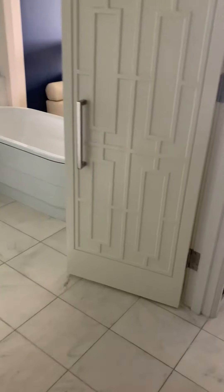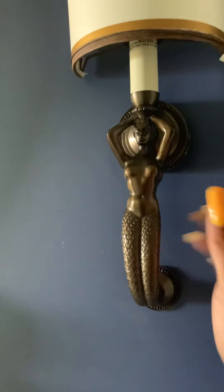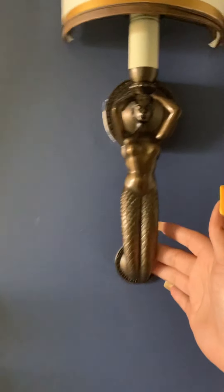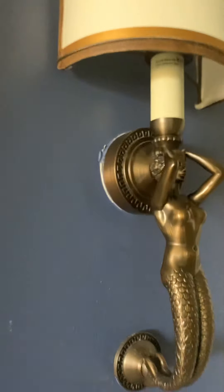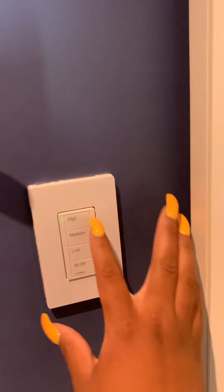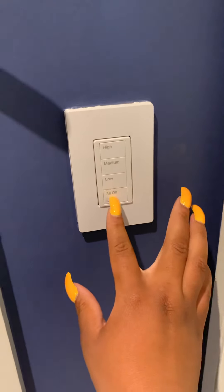If you want to hang up your clothes, you have this lovely nice mirror that actually sees into the bathroom. Behind it is the bathroom. But first, these lamps with the ladies hanging on to them on both sides — brass. As you walk in you also have your light switch, which you can use to turn the lights on and off.